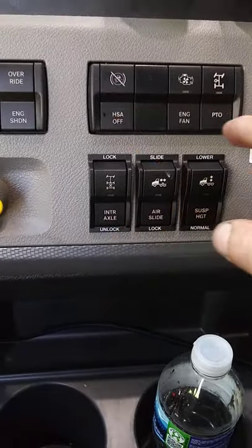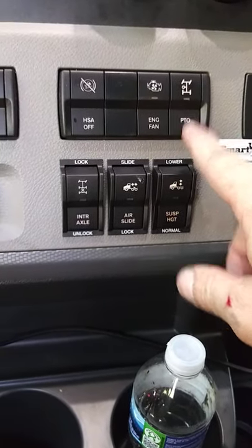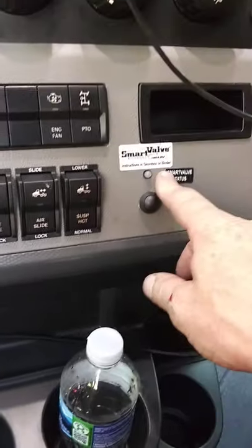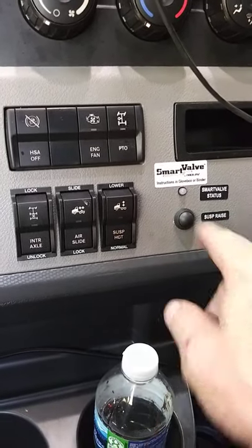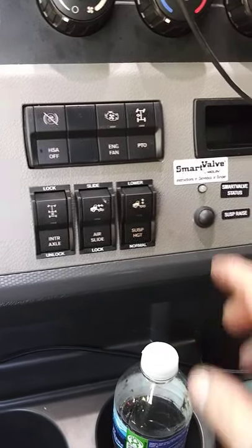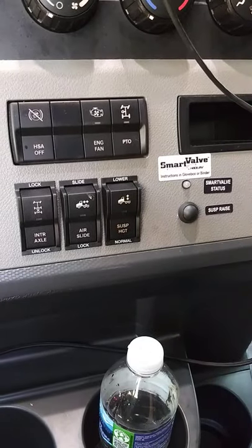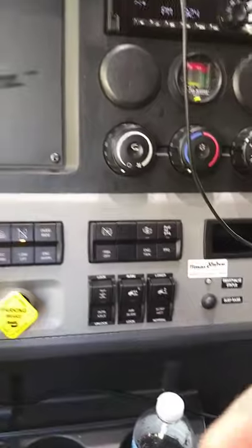Hill start assist — which is awesome, I love hill start assist, I wish they had that on standard transmissions too, makes life a lot easier. Engine fan, PTO, and then suspension height, fifth wheel slide, diff lock. And this button — when you back under a trailer that's dropped too high, you push that and it'll raise the air. It's actually doing it right now — check it out.